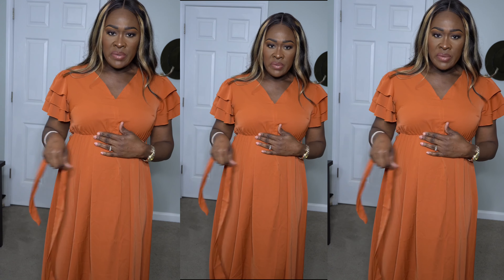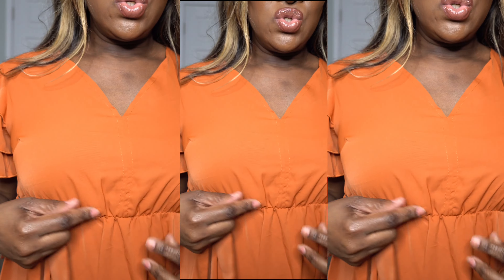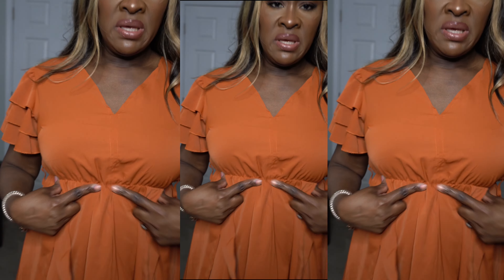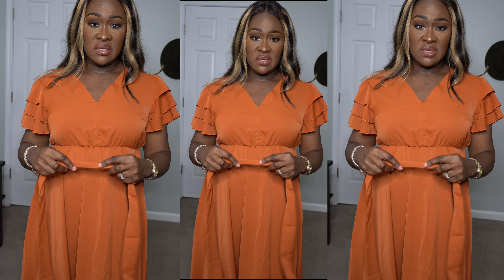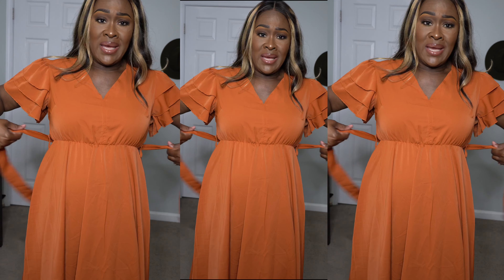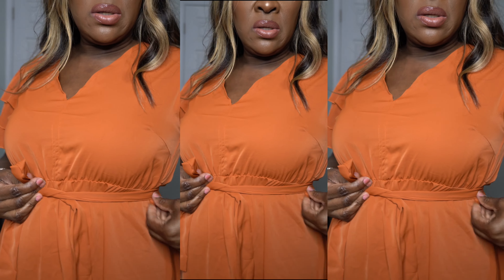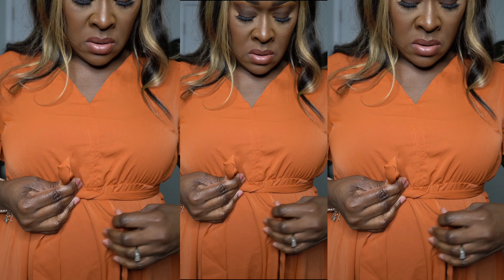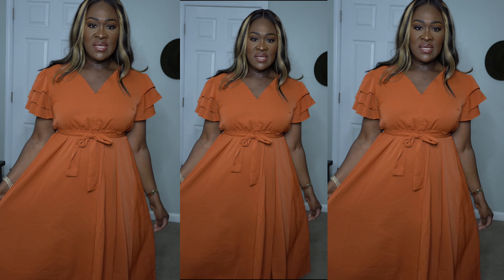I wish the waist part wasn't as short — it kind of makes you look like you're expecting. Sorry if I didn't iron this one — I'm getting hungry and trying to hurry up and finish. It comes with the belt you could put in the little loop, and you can tie it however you want in the front. It's a nice little dress.